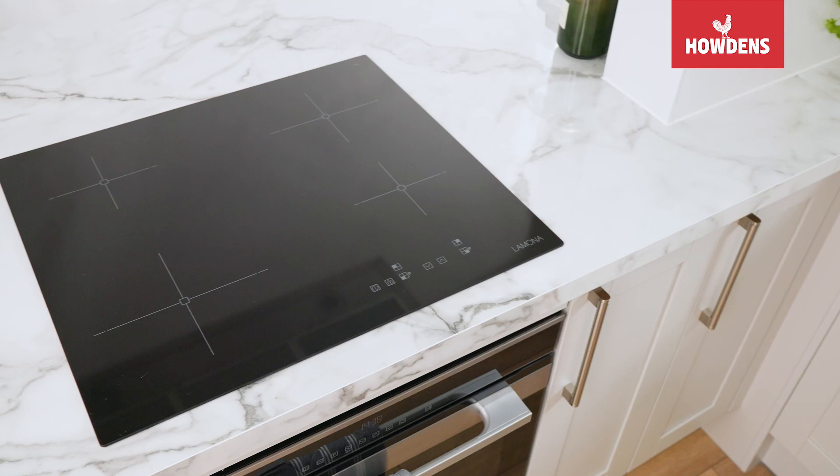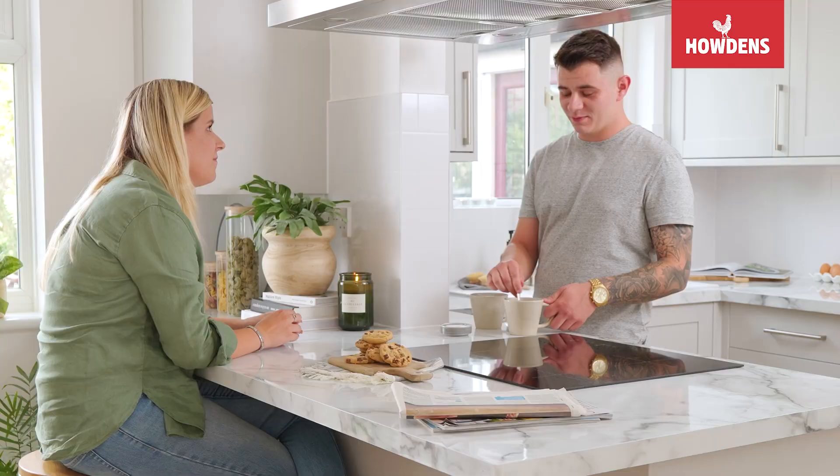My favourite part of the kitchen is that it's fresh and modern. It makes the space feel much bigger. It's light, airy and it's a great place to socialise in.